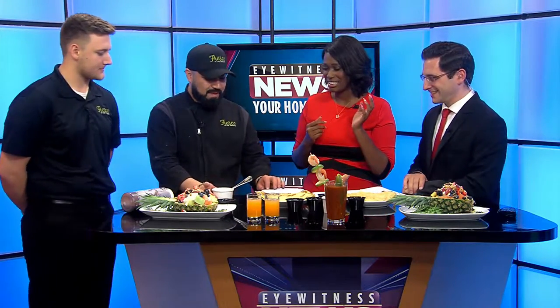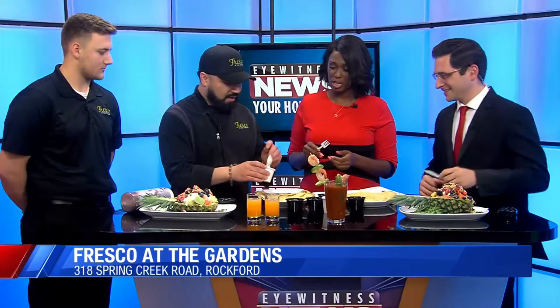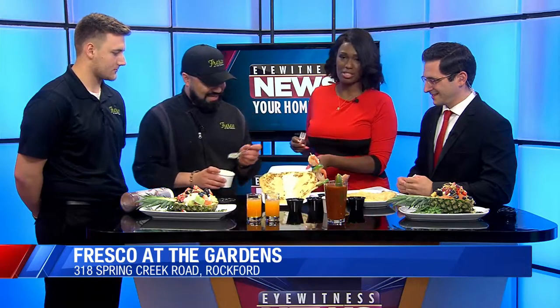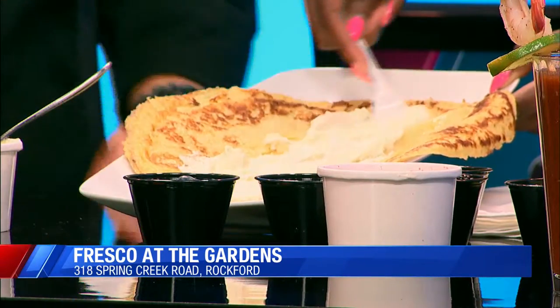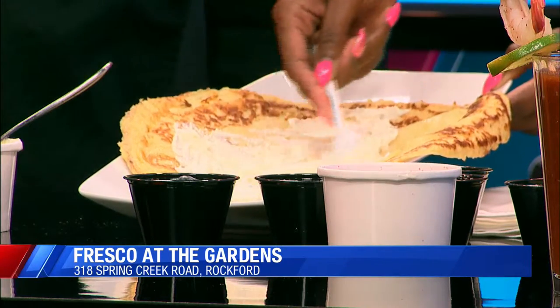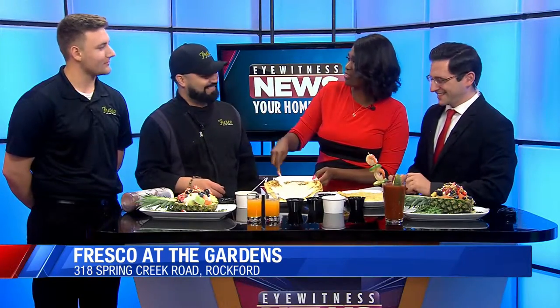So we start off with a crepe, and then we go ahead with a cream cheese and ricotta mix. We kind of stuff it here and spread it in the middle. Is this a popular item? Yes, it's a very popular item — people love crepes. I love pancakes, and crepes are kind of like the lighter version of that, right?